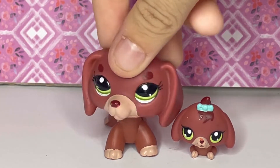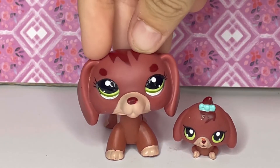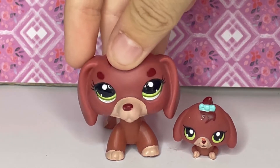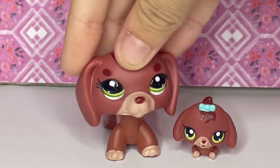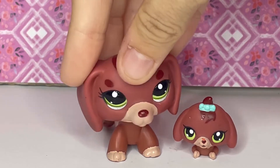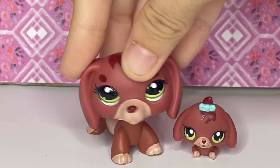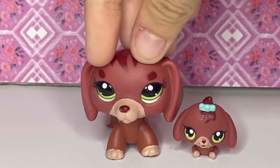My cousin cannot have her back! My cousin is also an LPS collector, so we would always trade back and forth. You might see a couple of LPS in this video that involve my cousin — that's because a lot of my sentimental LPS have stories involving her.